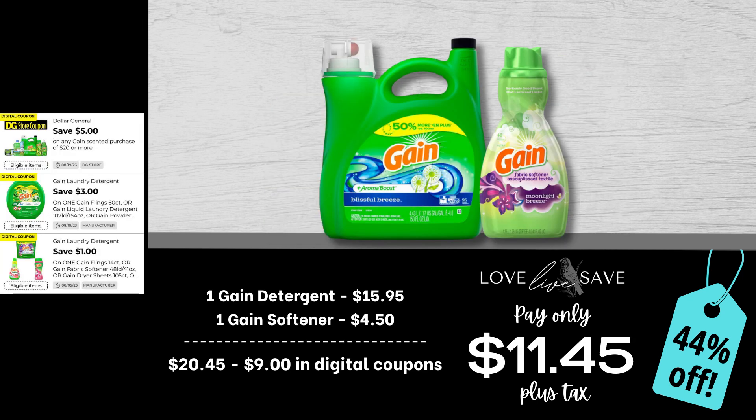If you're super busy when you go into Dollar General and you don't have a lot of time to spend in the store, but you want to score a quick deal on Gain products and replenish your stockpile a little bit, this is a great deal to do. Grab one of the big bottles of Gain laundry detergent and one of the small bottles of Gain fabric softener. After all coupons, our total out of pocket comes down to $11.45 plus tax, a 44% off savings — you're going to be able to do a lot of laundry with this deal.